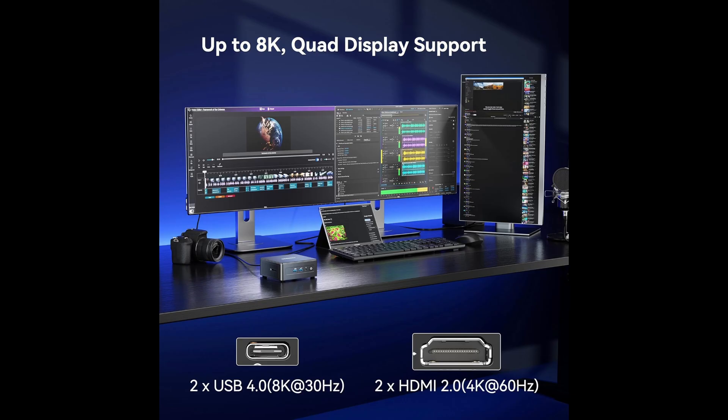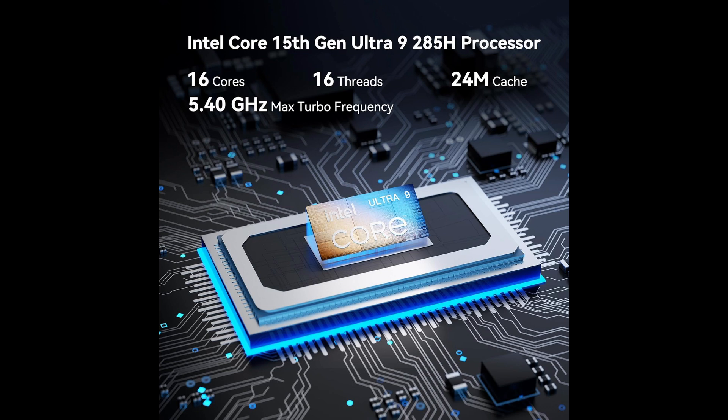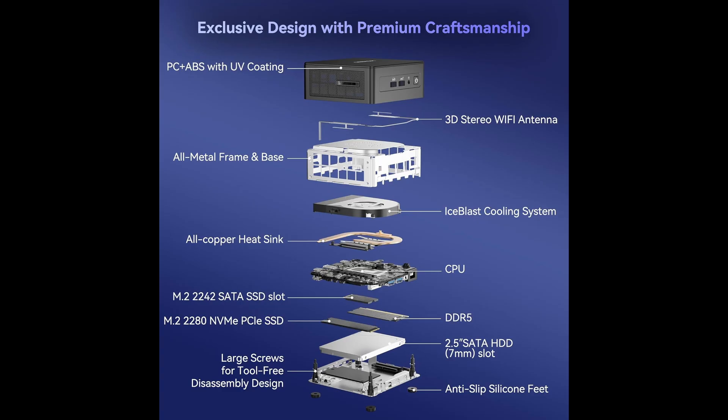Geekam also includes Windows 11 Pro right out of the box, giving you access to enhanced security, virtual desktops, and business-level features, and backs everything with a three-year warranty. Their professional after-sales support team makes sure you're never left in the dark if issues arise.